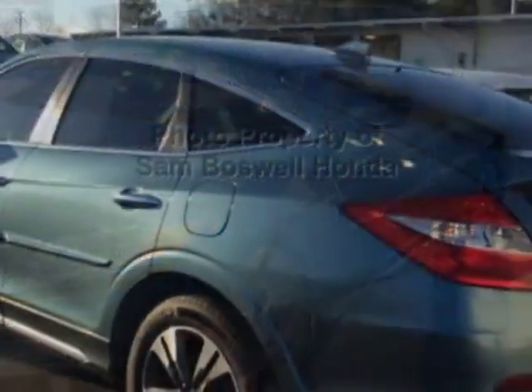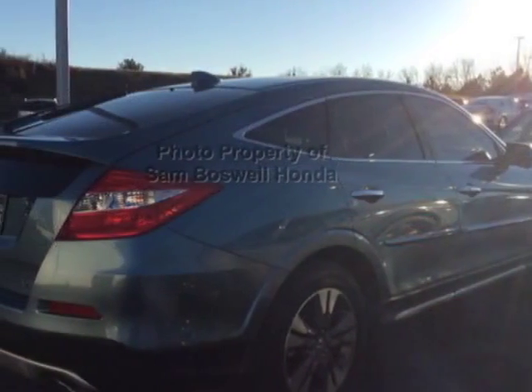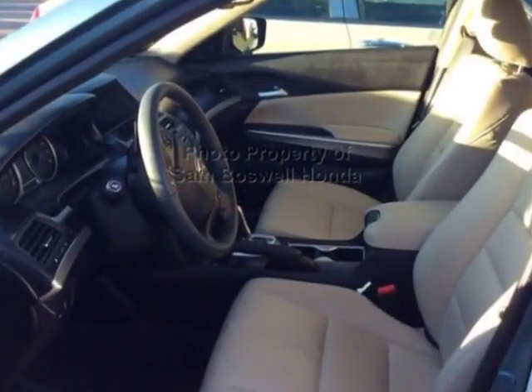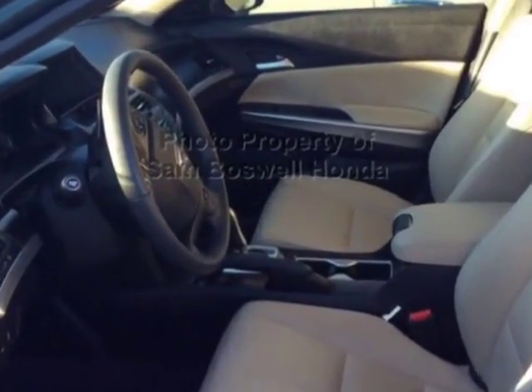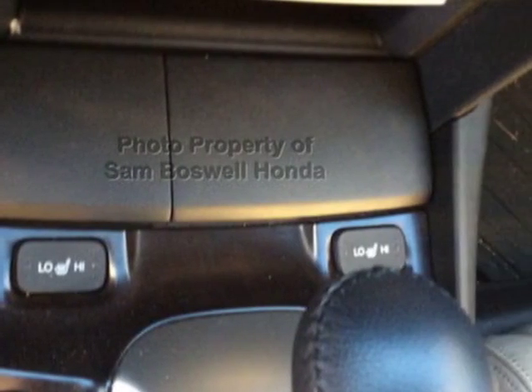For your protection, this vehicle has an extended warranty. This vehicle gets an estimated 20 miles per gallon in the city and an estimated 30 on the highway. This Crosstour boasts a 3.5 liter engine and has a 6-speed automatic transmission.